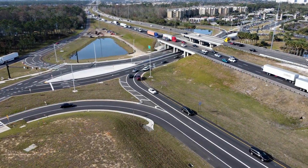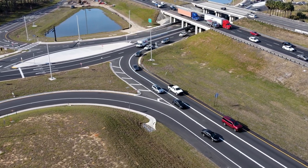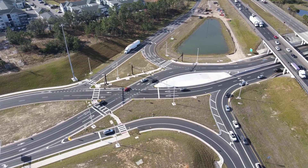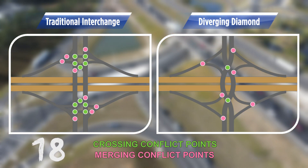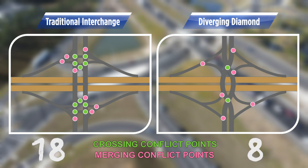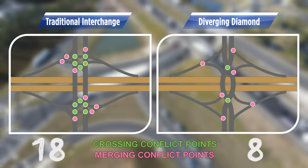And when entering or exiting the interstate, drivers are able to make right turns and left turns easily. DDIs also reduce the number of conflict points, or places where vehicles cross paths. A conventional diamond interchange has 18 conflict points, shown on the left. The green shows where traffic crosses paths. The pink shows where traffic merges. The diverging diamond interchange, shown on the right, reduces the crossing conflict points to two, and the merging conflict points to six. This enhances safety at the intersection, making it safer for drivers and pedestrians.